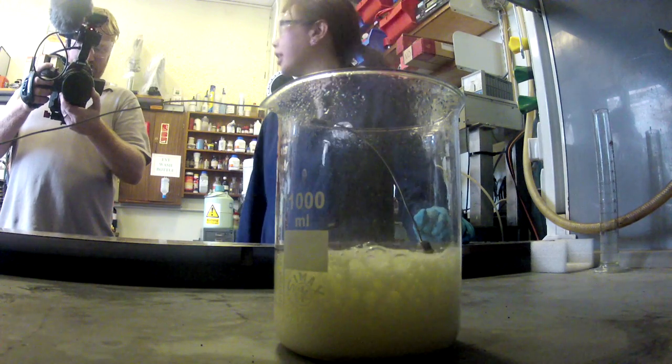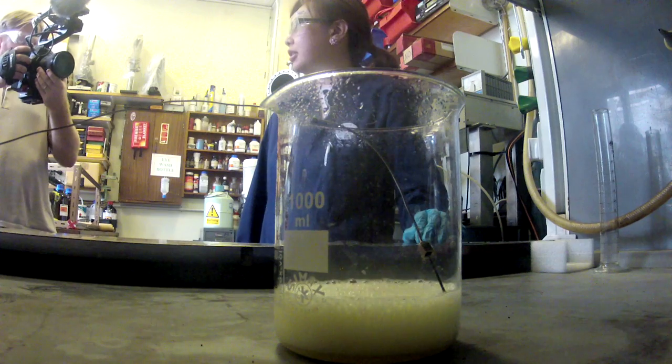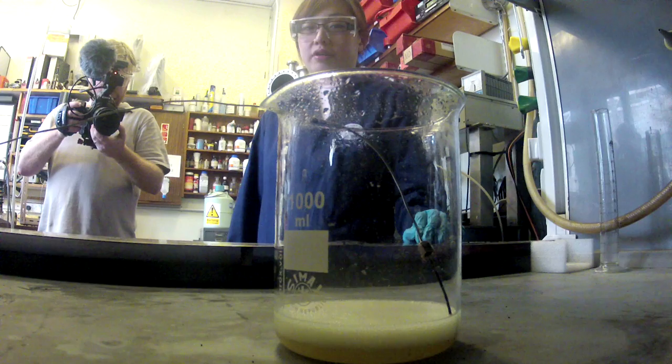It did kind of go a bit luminant, didn't it? Yeah, it did. I don't know if the camera would have picked that up, but it definitely did. I saw the blue. I didn't see the red either. And now it's kind of gone.